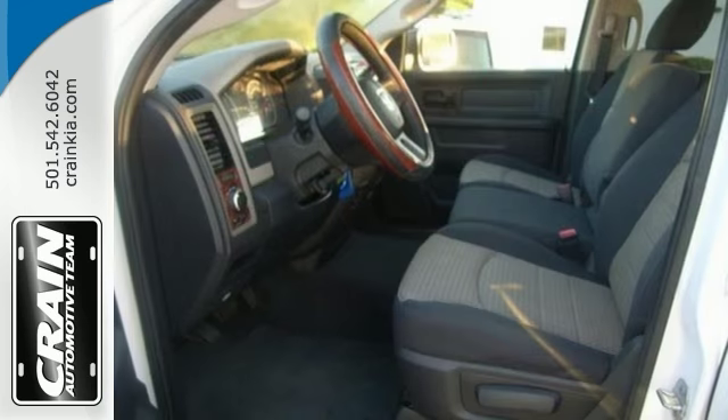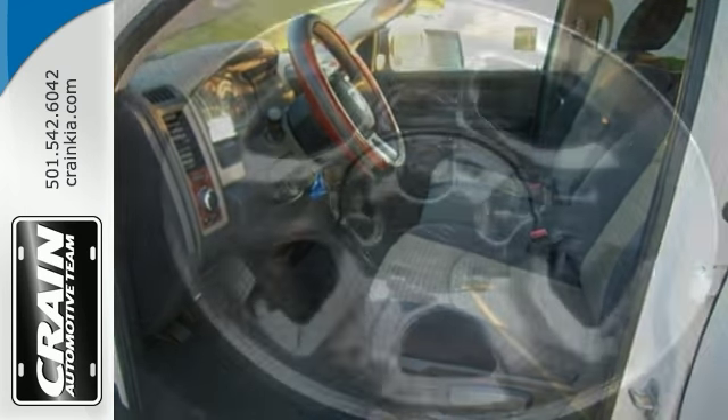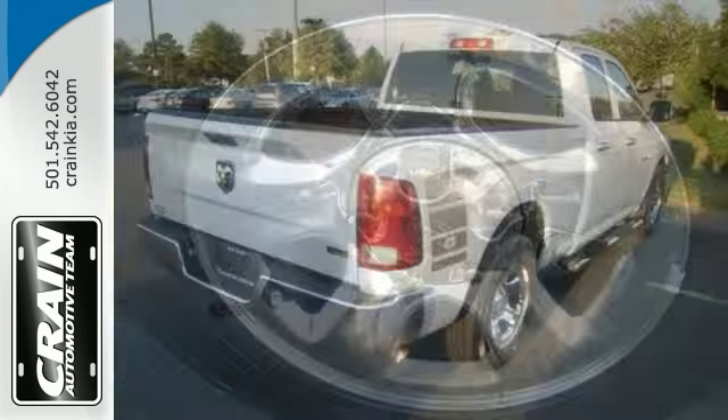Highly refined, with exciting features you'd expect in a vehicle twice the price. Like wood grain interior trim, Bluetooth wireless, chrome wheels, and keyless entry.